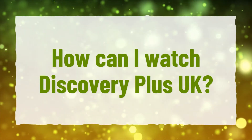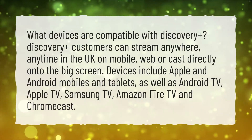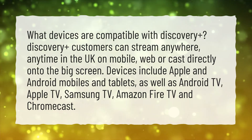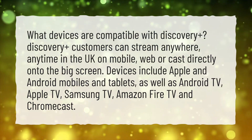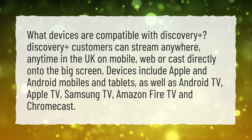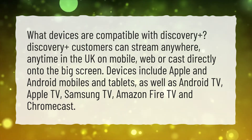How can I watch Discovery Plus UK? Discovery Plus customers can stream anywhere, anytime in the UK on mobile, web, or cast directly onto the big screen. Devices include Apple and Android mobiles and tablets, as well as Android TV, Apple TV, Samsung TV, Amazon Fire TV, and Chromecast.